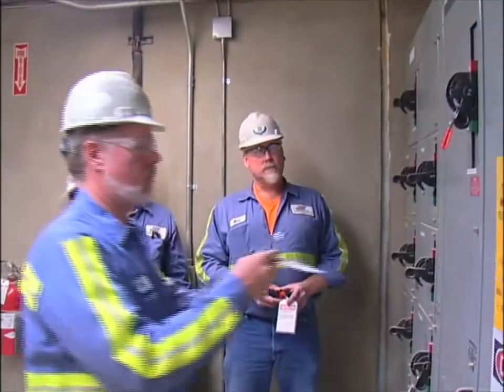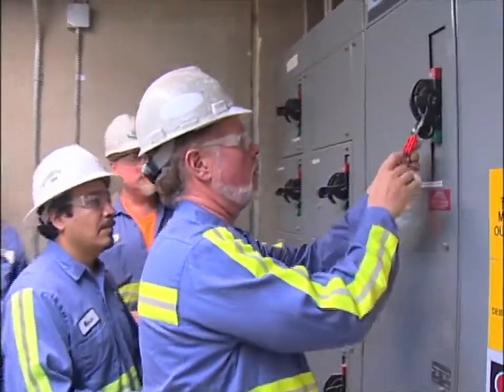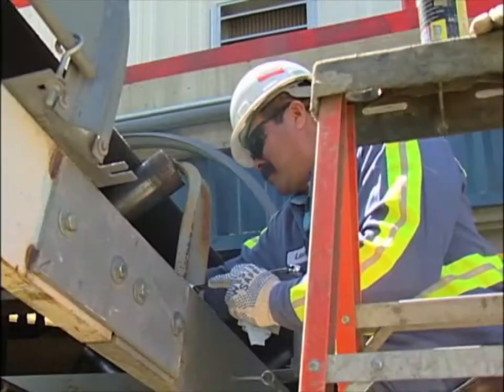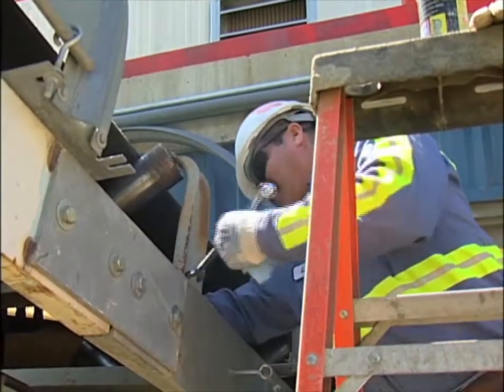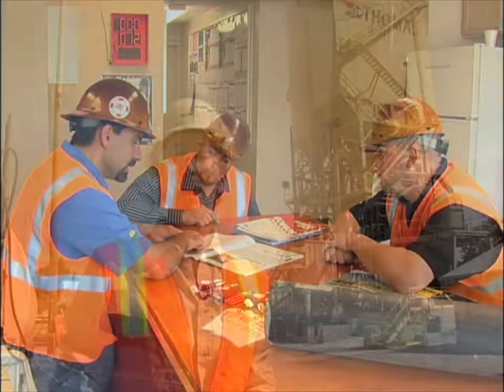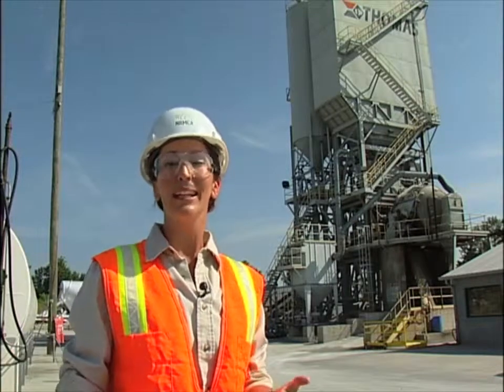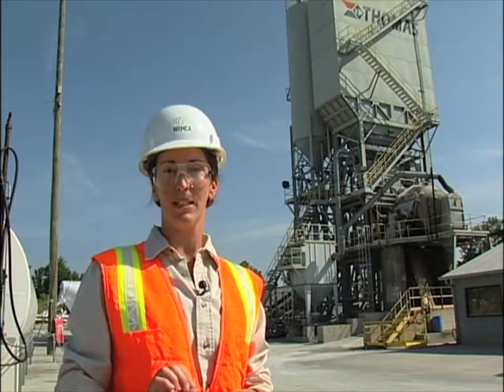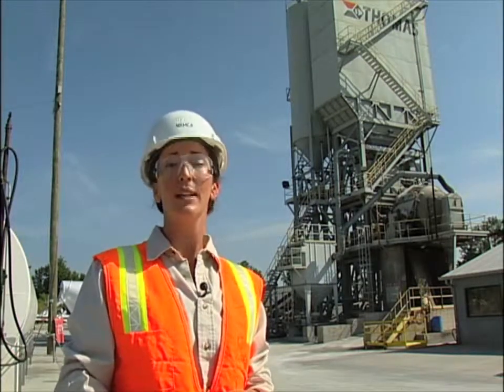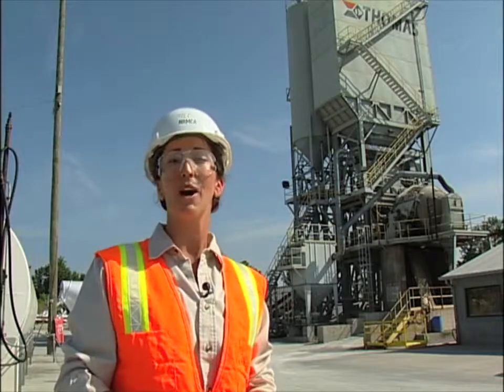But what do you do if a lockout, tagout is in effect and you approach a work shift change for authorized and affected employees? In part two, control of hazardous energy — lockout, tagout, and tryout for the ready-mixed concrete industry — the National Ready Mixed Concrete Association has developed best management practices for navigating a work shift change during lockout, tagout. And while we're at it, let's also take a look at new equipment purchases and what to do when contractor lockout, tagout, and tryout is to take place at a ready-mixed concrete plant.